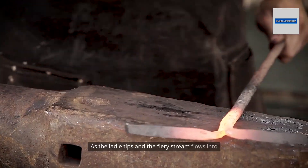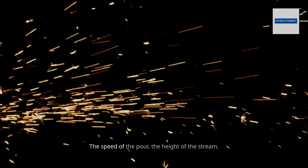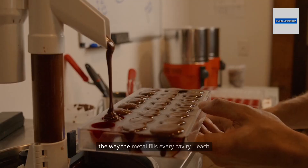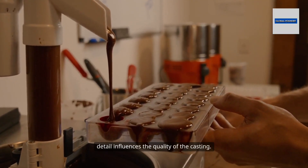As the ladle tips and the fiery stream flows into the waiting molds, precision is paramount. The speed of the pour, the height of the stream, the way the metal fills every cavity — each detail influences the quality of the casting.